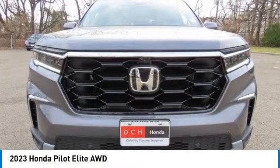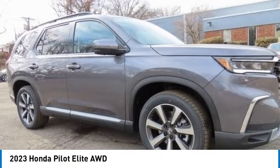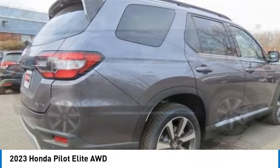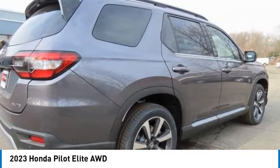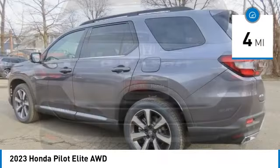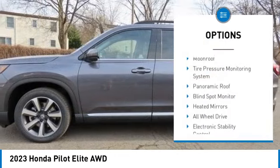Come test drive the 2023 Honda Pilot — optimal utility, indulgent interior, powerful performer. You'll be ready for almost anything in the Honda Pilot. This vehicle has less than 100 miles. Here are some of this vehicle's great options: rain sensing